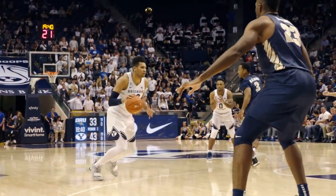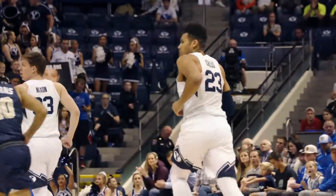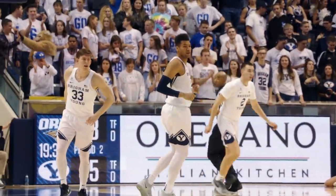Short on the lane attempt — offensive rebound. Nixon out to Yo-Yo. Eurostep to the rim, up and in, finger roll over the left hand. Yoli Childs makes it 45-33.